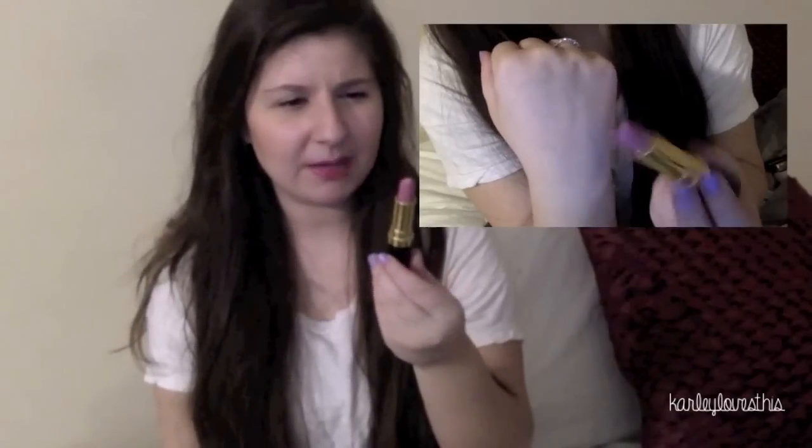The first category I have is lip products. The first thing I have to show you is my Revlon Super Lustrous Lipstick - it's a cream formula in the color Primrose. My friend Darcy posted a picture of this in one of her hauls and I saw it and was immediately like, I need that color. It's kind of a neutral pink with a cool tone. It was really hard to find - I checked CVS and Walgreens but my Target had it.